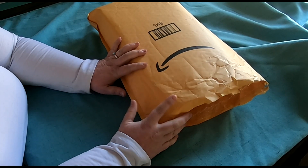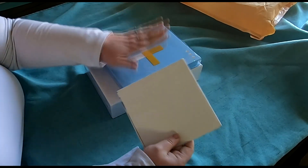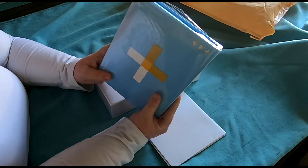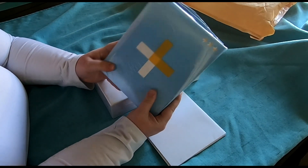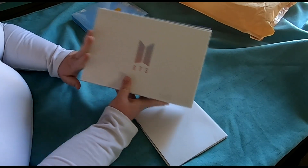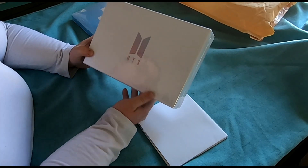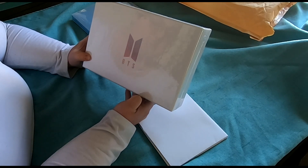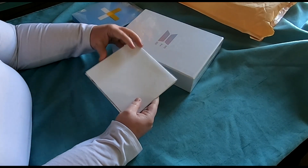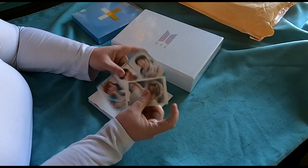Let's go ahead and dive right in. I've done a little bit of prep — there were some goodies attached to the TXT album. I've got the Dream Chapter Star album and then I got myself an Army box, specifically the Namjoon Army box. I thought I would unbox it on camera so you guys can see if you were curious about getting one.